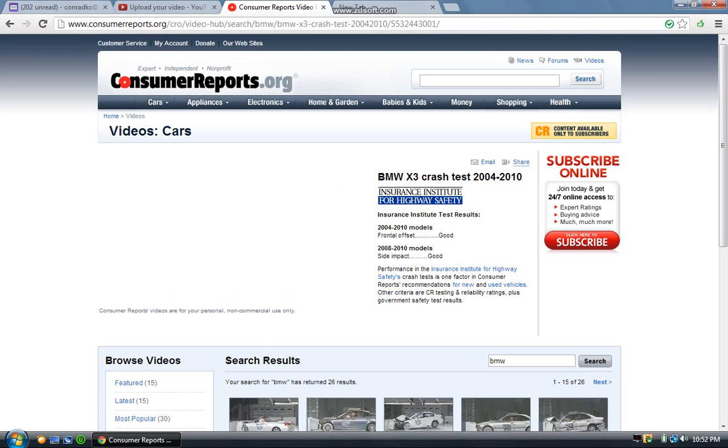For complete safety information on this vehicle, subscribe to ConsumerReports.org. We'll be right back.